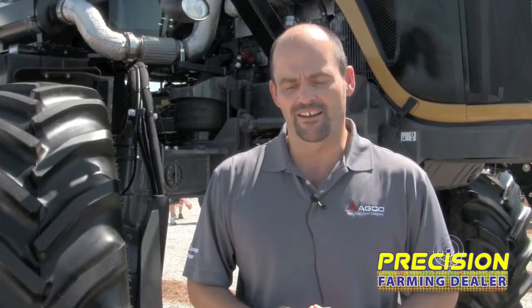One of the features that comes standard on both the Rogators and Terragators this year is the AgCommand. AgCommand is AGCO Corporation's telemetry solution, and really provides a lot of insight into machine efficiencies. Having it standard on the application equipment this year is really going to add a lot of benefit for the equipment owners and the fleet managers.